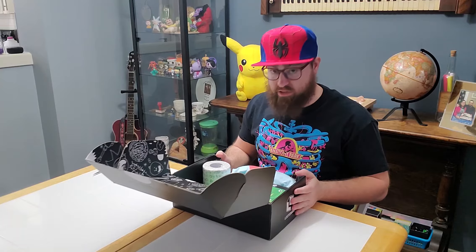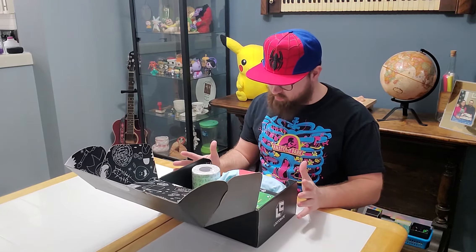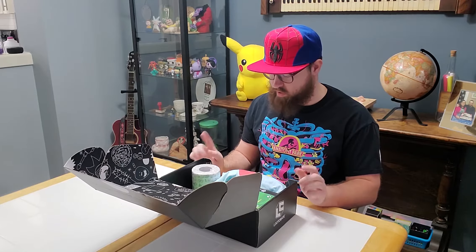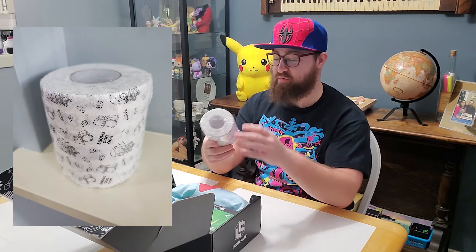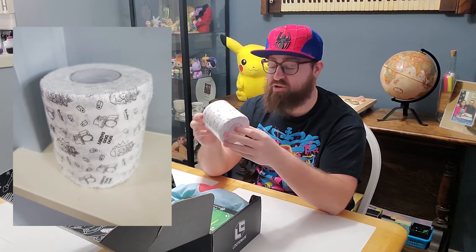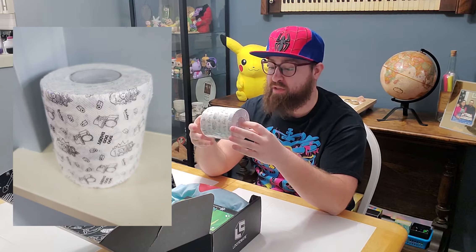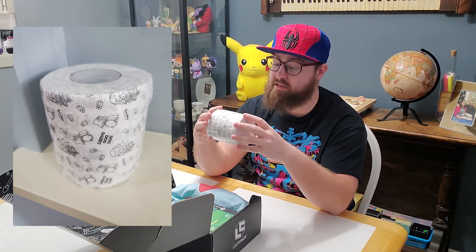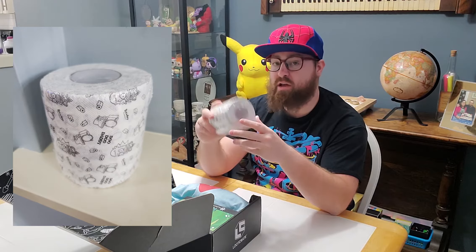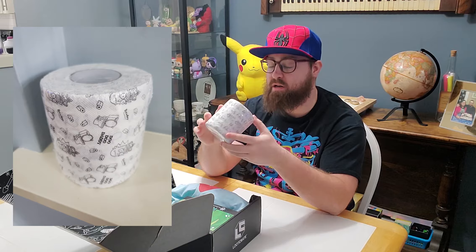Alright, as always, a little overwhelming when you first open it. Let's go one item at a time. First up: toilet paper — branded Rick and Morty Doo-Doo Daddy toilet paper, in reference to Rick's private pooping place. Not sure yet if I'm going to use it or keep it.